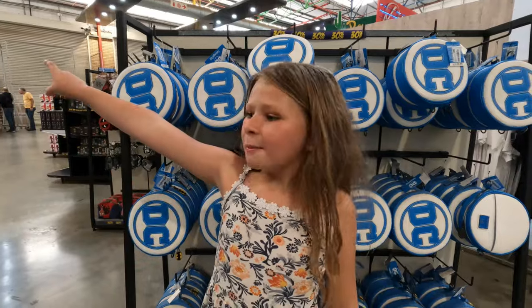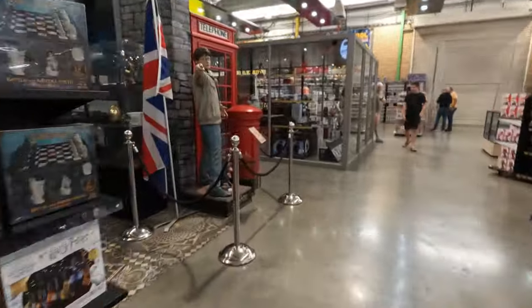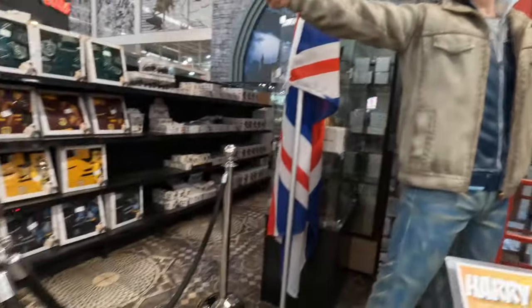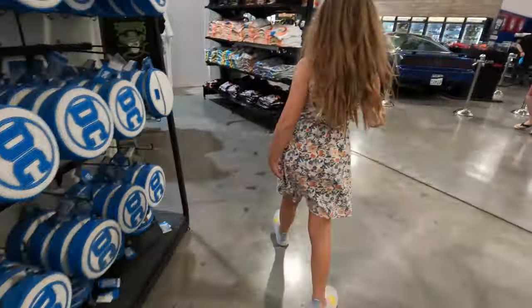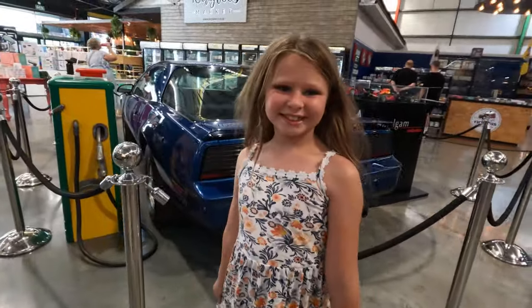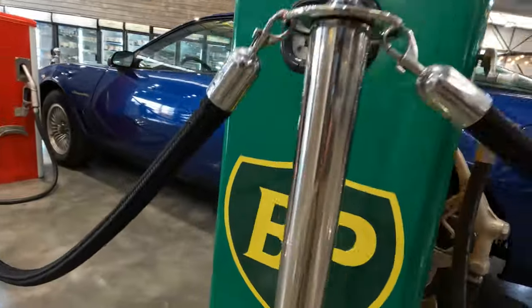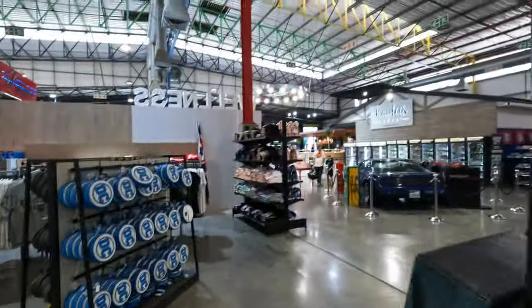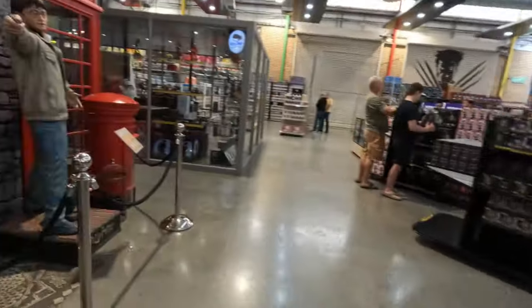Guys, this is so cool — there's a Harry Potter statue and there's a whole car. Look at this car. Look at these water bottles and look how big these Harry Potter things are. That's very, very cool. Guys, get down to the comic warehouse. They've got some amazing stuff here — tons of Harry Potter, DC, and more Harry Potter. Very, very cool stuff. Tons of Harry Potter.